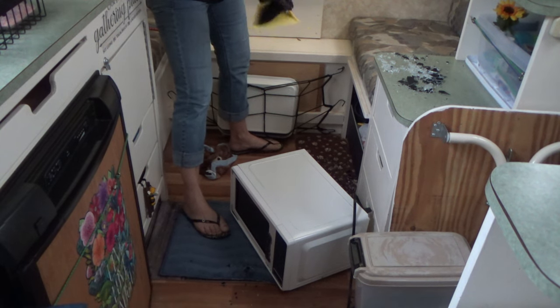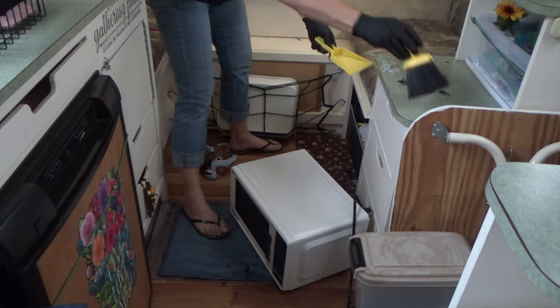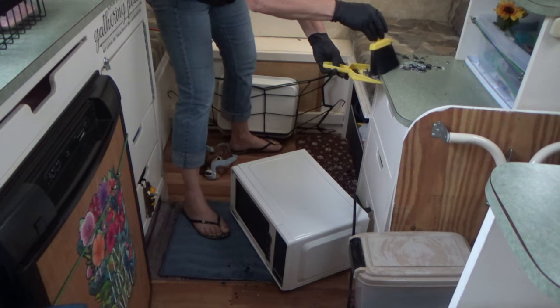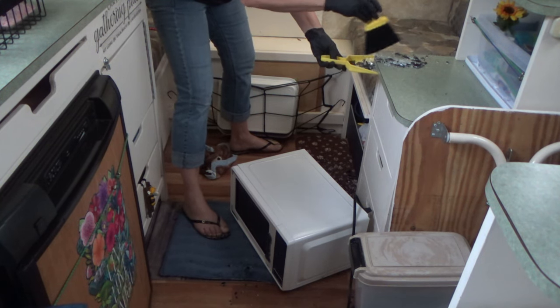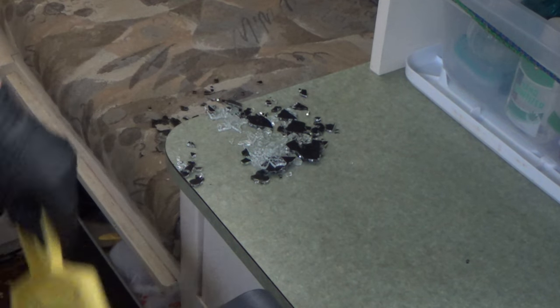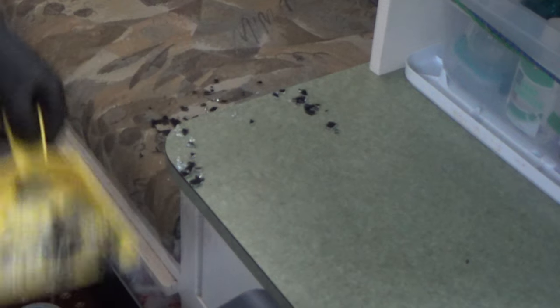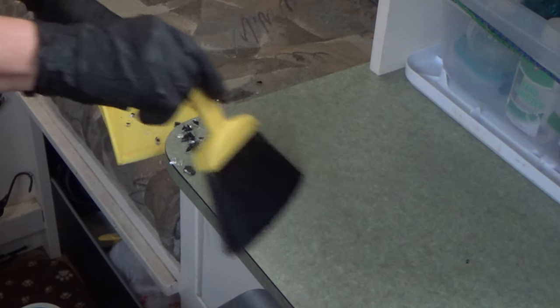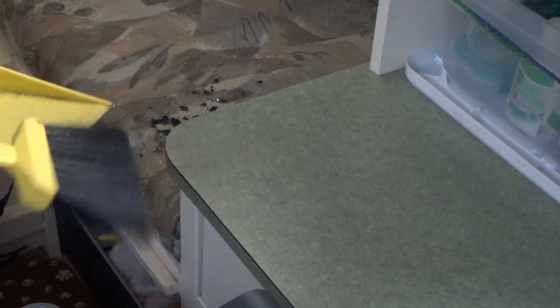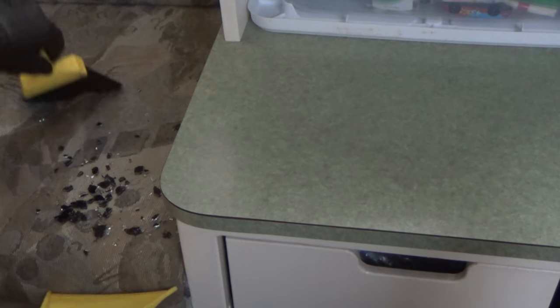After I sweep all this I'm gonna have to vacuum. We need this like we need a hole in the head, right? I'm just glad it wasn't a window — a window would be more costly than a new microwave.